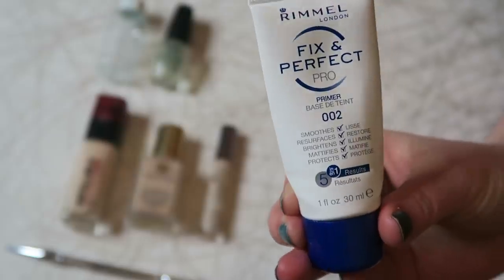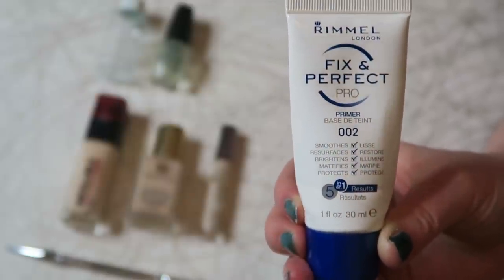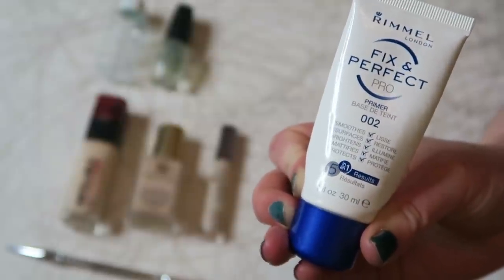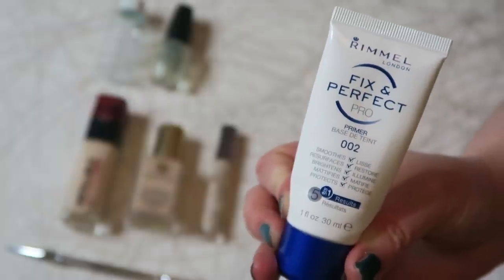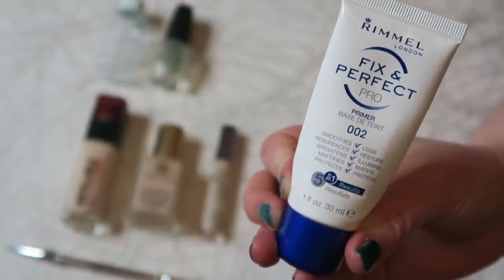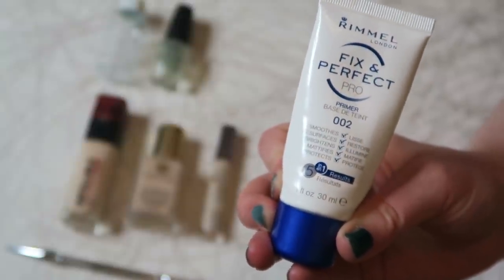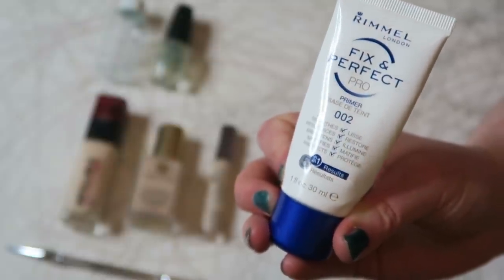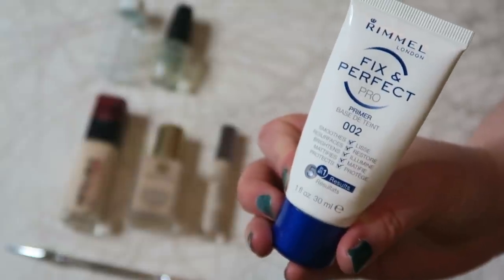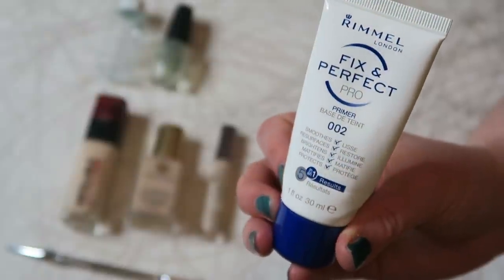On to face makeup. I used up this primer from Rimmel, the Fix Perfect Pro. It has five claims on the front: it smooths — I agree; resurfacing — to me that's the same as smoothing; brightening — I wouldn't say it's particularly brightening, and I wouldn't really look to my primer for that; mattifying — yes it does, without drying the skin out, which I really like; and 'protects' — I don't really get that claim since there's no SPF. The five claims feel a bit random but I do actually like it. It extends the longevity of my makeup and creates a nice smooth base. Worth $8.49 — I would definitely spend that again. For a drugstore primer it's really very good.